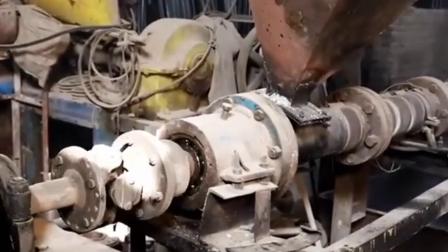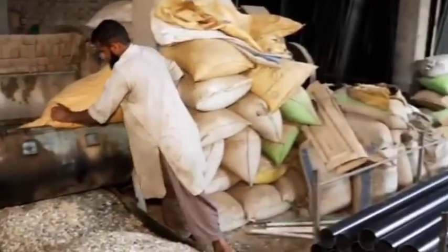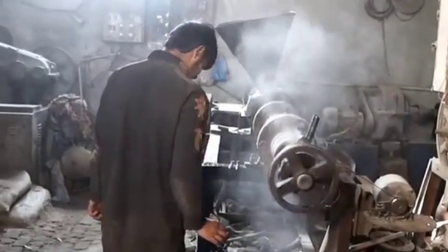The sorted plastic bottles are shredded into small flakes. These flakes are thoroughly washed to remove any remaining impurities like dirt, adhesives, or other residues.